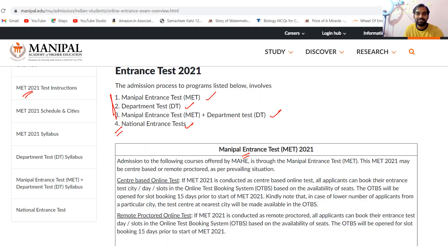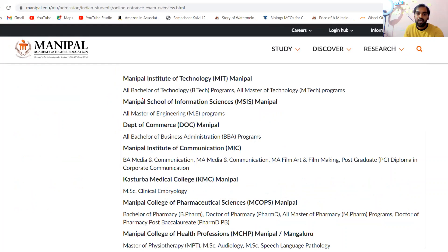In the Manipal Entrance Test, you will see all Bachelor of Technology (B.Tech), all Master of Technology (M.Tech) programs, all Master's Engineering (ME) programs, and Department of Devotion — all Bachelor's and Business Administration programs.